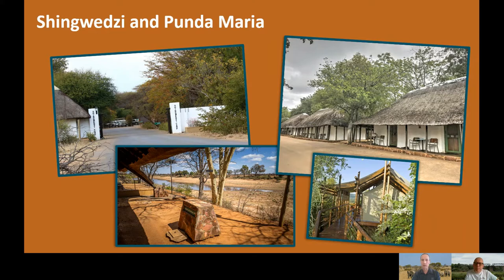Punda Maria is a very good area — one of the quieter areas of the park. People who visit regularly and like to get away from the crowds tend to go up to the northern parts. It's also a good place for bird lovers, with several species you'd find in the area that you typically wouldn't find further south in the park.